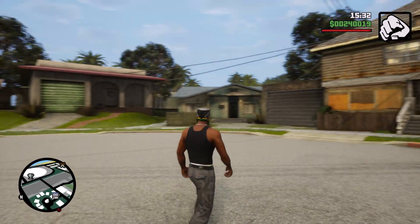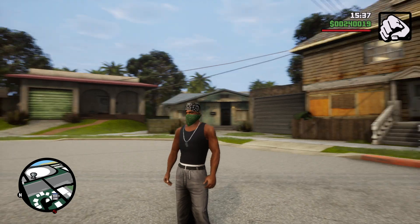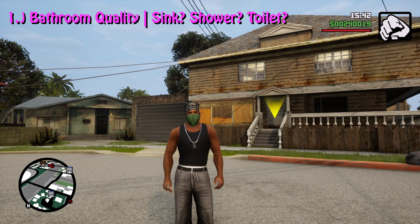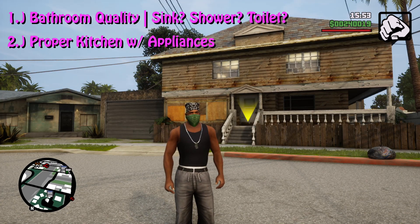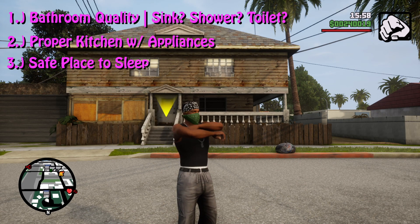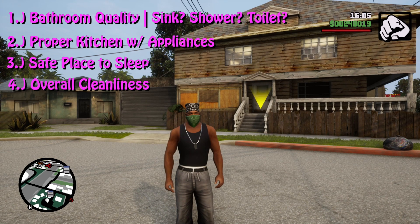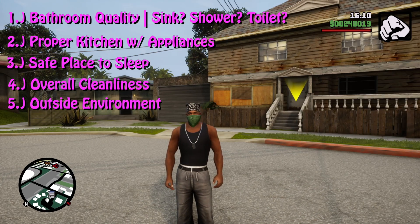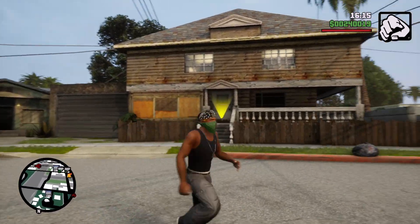In order to judge the quality of housing in this wonderful world of GTA San Andreas, we have five points. One: the bathroom — does it have a toilet, a shower, a sink? Two: does it have a proper kitchen with appliances? Three: do we have a proper place to sleep that's not a sleeping bag on the floor? Four: how is the cleanliness overall in the home? And lastly, five: the outside environment — which we will start right here on Grove Street, our first house in the game.